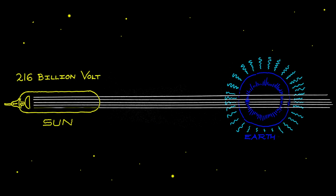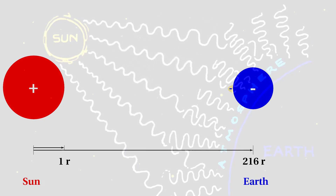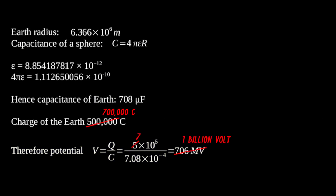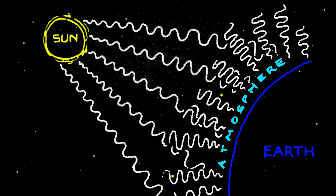The sun is positively charged and it radiates electricity in the form of what Tesla calls primary cosmic rays. Because the sun is positively charged, these rays impart a negative charge onto the Earth. This charge builds up until an equilibrium is established, where the pressure from outside equals the pressure from inside. We know that the Earth is charged to about half a million coulombs. From the size of the Earth we can calculate its capacitance and from this its potential, which works out to be about 706 million volts. Tesla probably used a slightly different value and calculated that the Earth must have a potential of 1 billion volts, and consequently concluded that the sun must be at a potential of 216 billion volts.